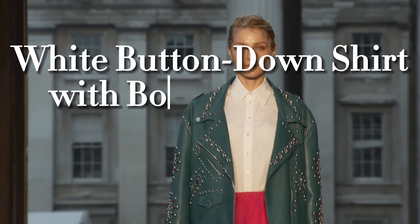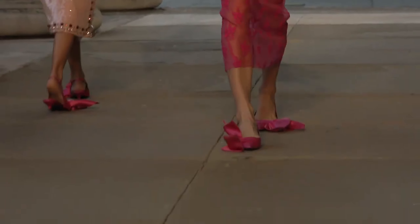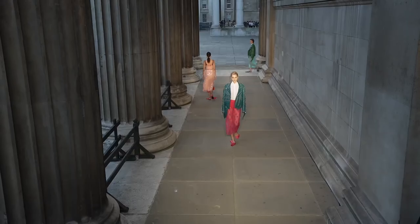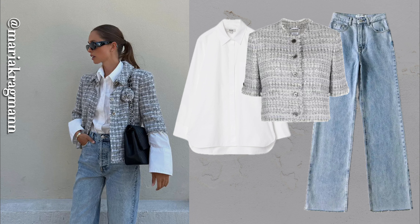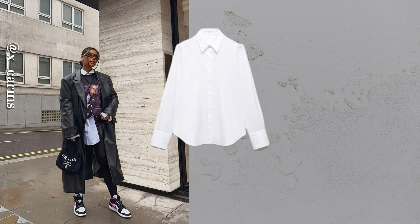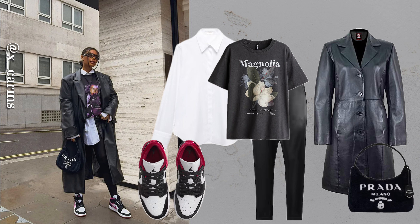Here's a styling twist for the colder months that not enough people talk about. The white button-down is your secret base layer for bold outerwear. Pair it with a statement coat — whether it's bright, patterned, or textured — and watch how it transforms your outfit. A leather jacket or faux fur coat adds that unexpected edge without overpowering the look.